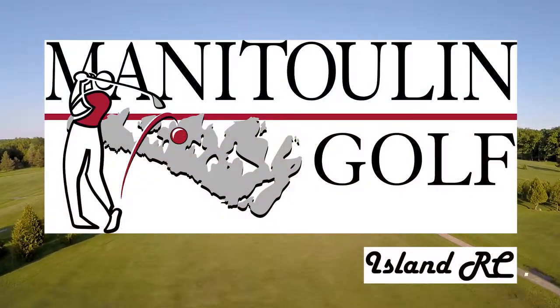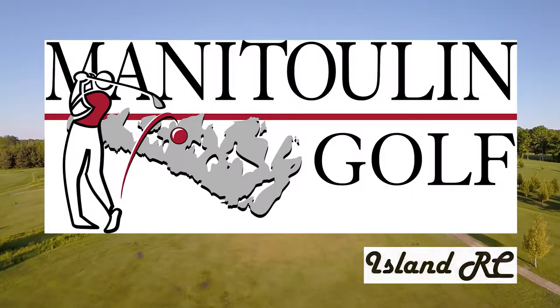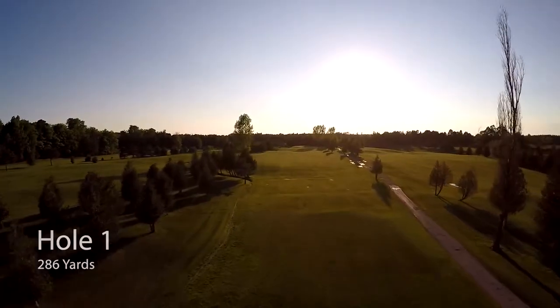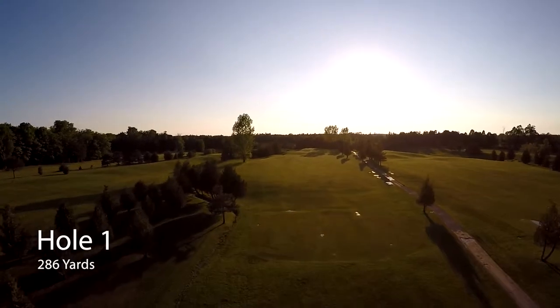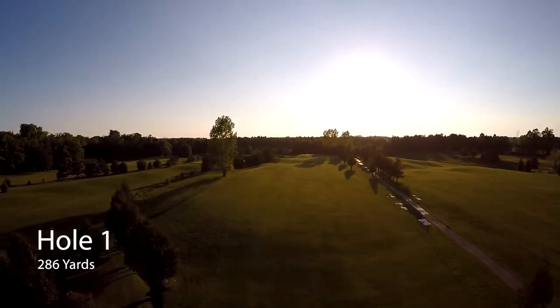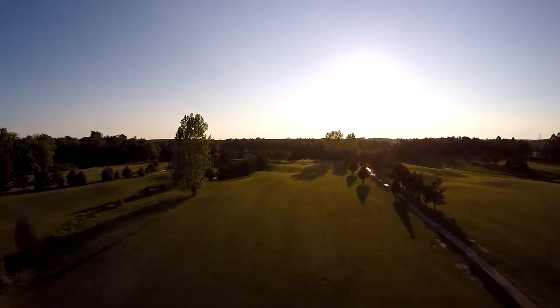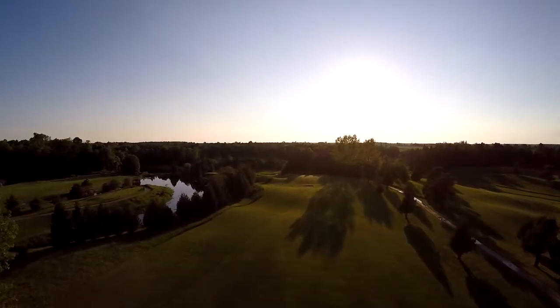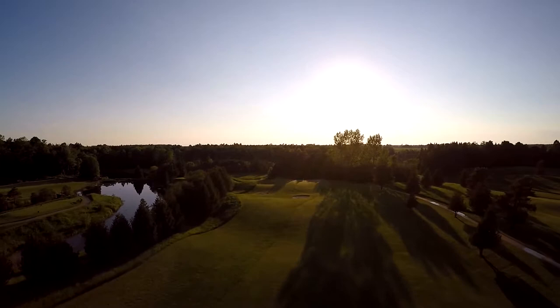Welcome to Manitoulin Golf. This challenging nine-hole par-36 public golf course features three sets of tees on each hole, varying hole lengths, undulating greens, and of course some sand traps.